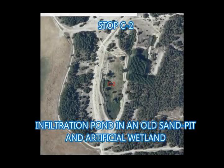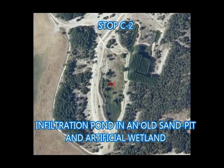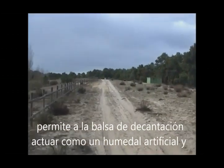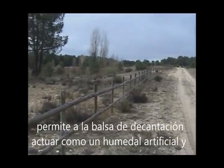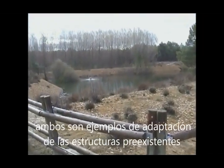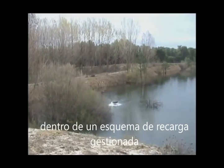Stop C2: Infiltration pond in an old sand pit and artificial wetland. The presence of a sand extraction site used for construction and a complex dune system allows the decantation pond to act as an artificial wetland and also as an interdune filter. These are examples of the adaptation of pre-existing structures into the MAR scheme.